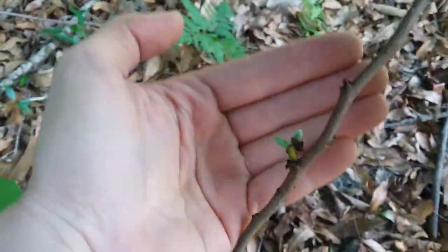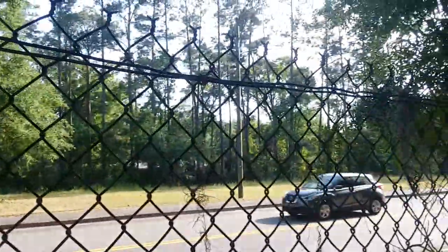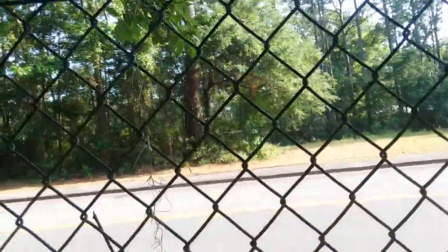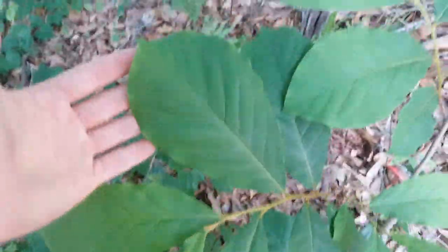It looks like this one back here only has the one cluster of fruit, but that's better than none, so that's really cool. If you look over across the fence here there's also a walking path there. We are right where the little open area meets the tree line. Straight across over here is this big small flower pawpaw.